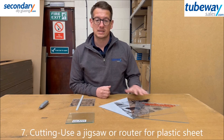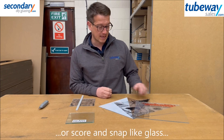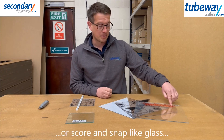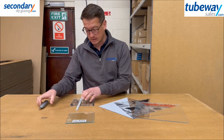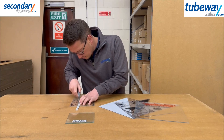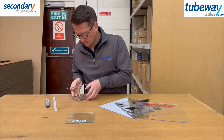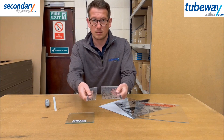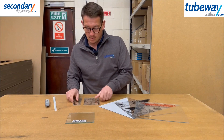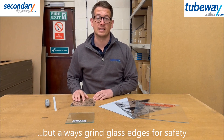Cutting: plastic sheet can be cut with a jigsaw or router, avoiding high speed blades. You can score and snap acrylic and polystyrene as you would with glass. Make sure you grind down the glass edges for safe handling.